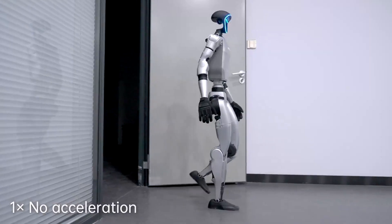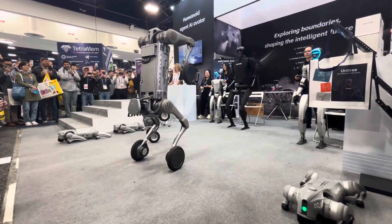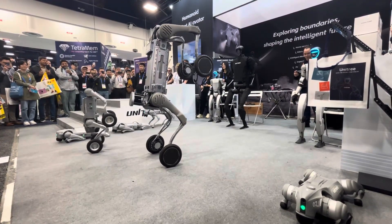Unitree featured their impressive array of robots and humanoids, displaying a range of movements that highlighted the versatility and agility of their strong humanoid lineup.